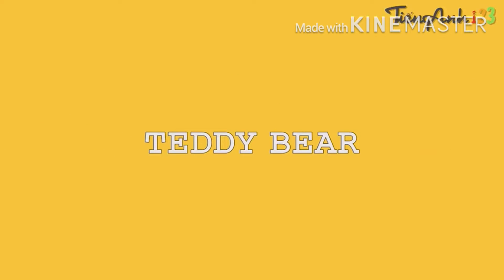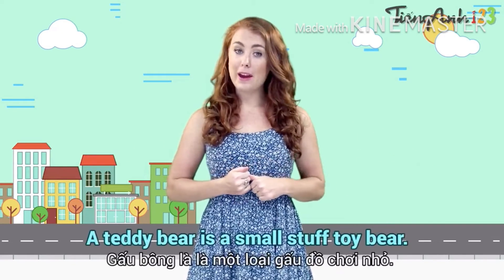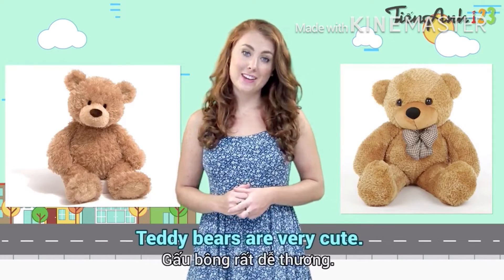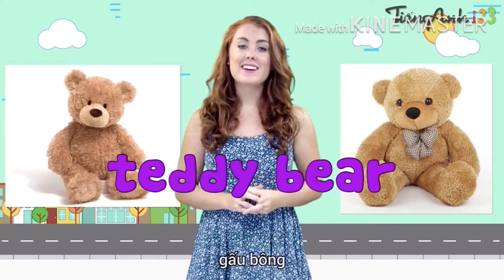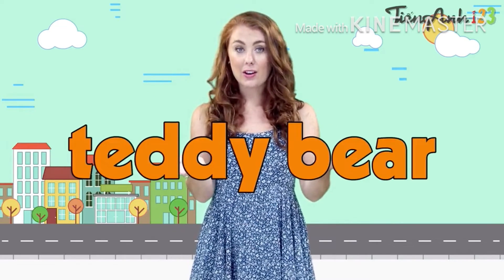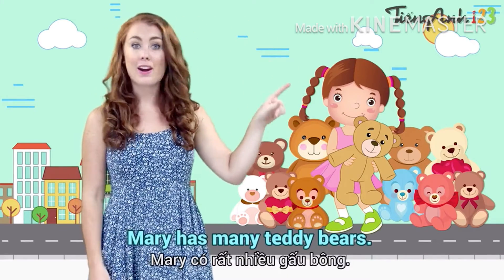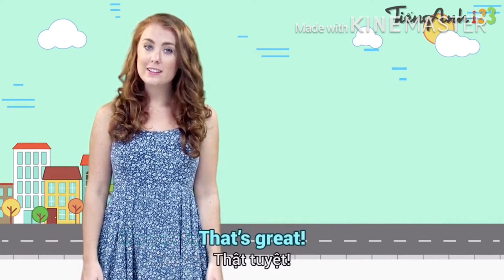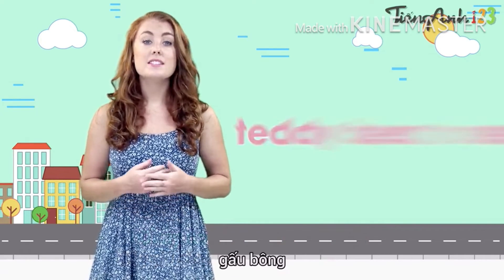Teddy bear. A teddy bear is a small stuffed toy bear. Teddy bears are very cute. Most children like going to bed with a teddy bear. Listen — teddy bear. Mary has many teddy bears. They are all her friends. Do you have any teddy bears? Now repeat after me. Teddy bear.